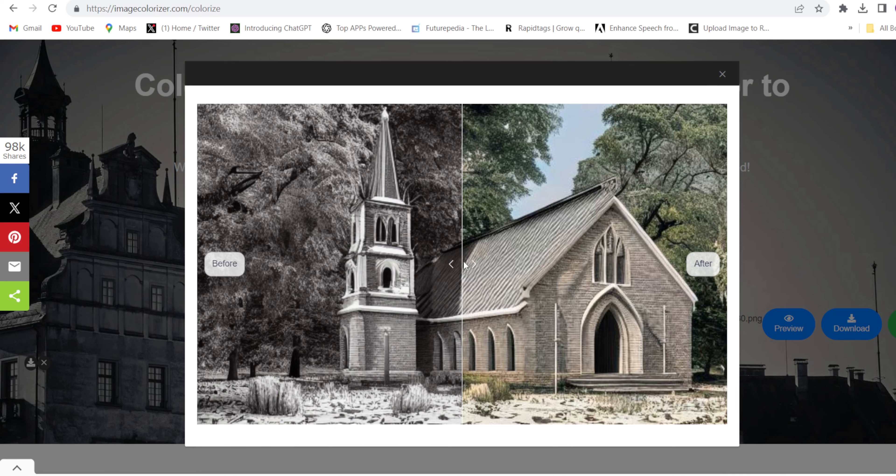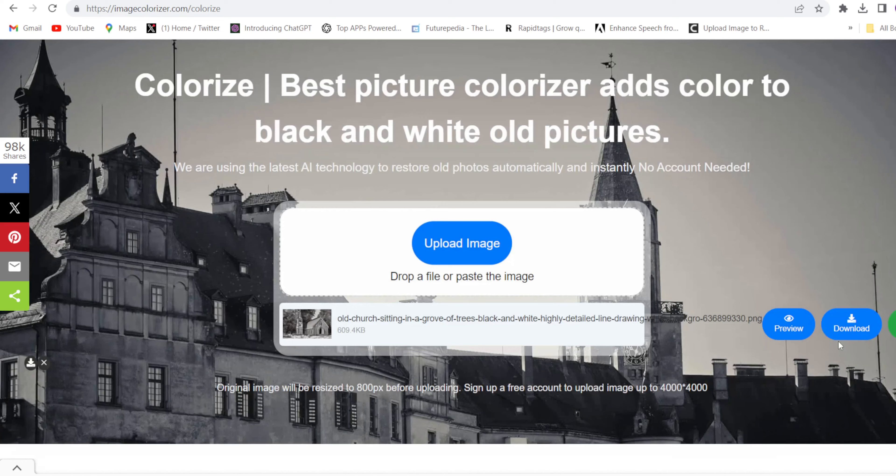You can see the preview. This was my real image and this is the result. This is unbelievable — yes, 100% unbelievable. You can simply download it from here.